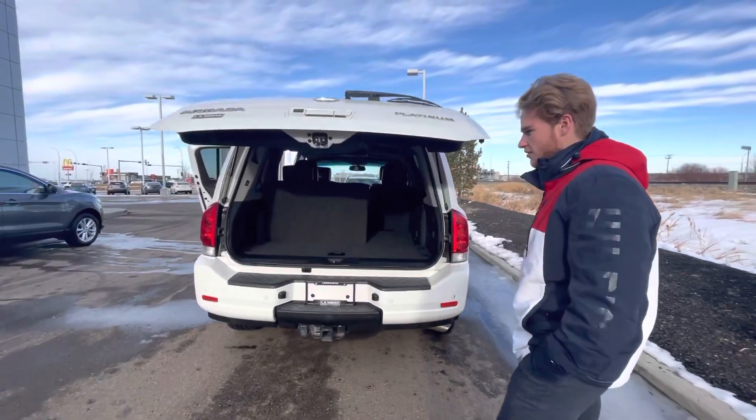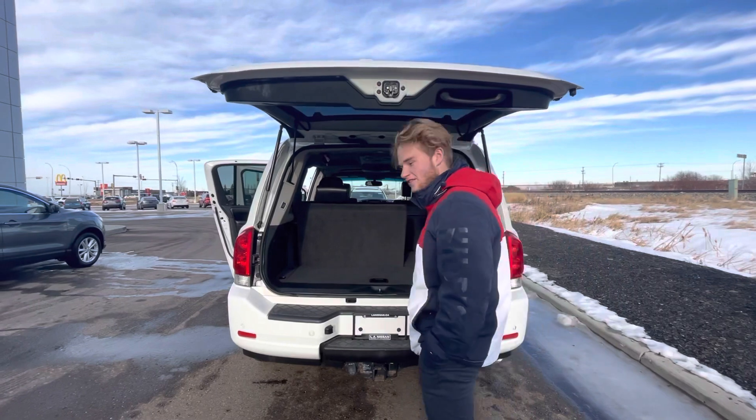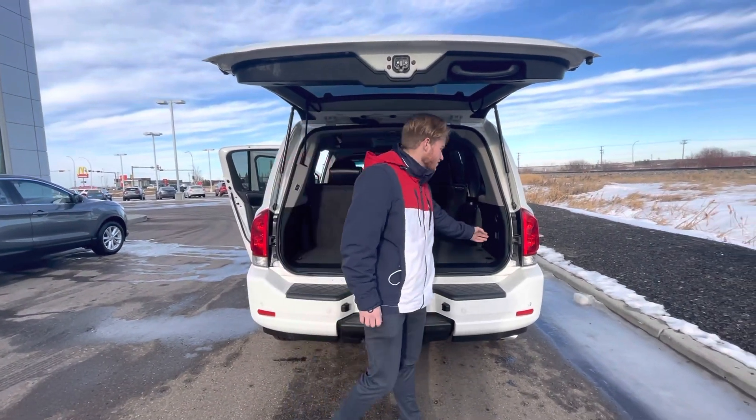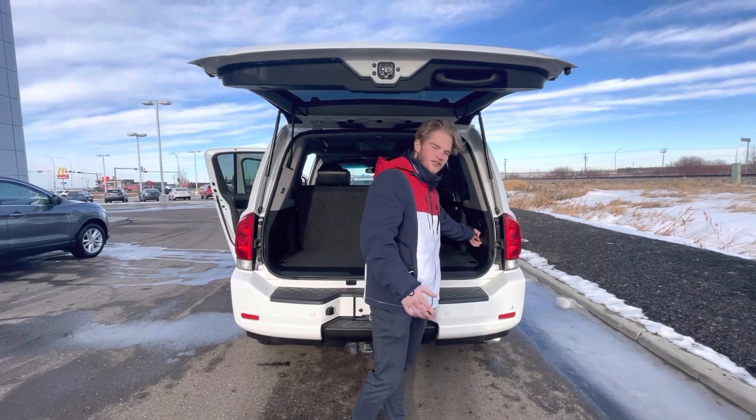Since it's the Armada, you get your third row seating if you have any extra kids. You also get powered seats for your third row, so all you got to do is push a button and those seats fall right down.